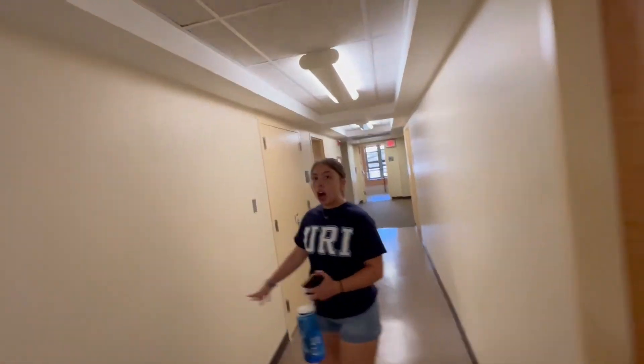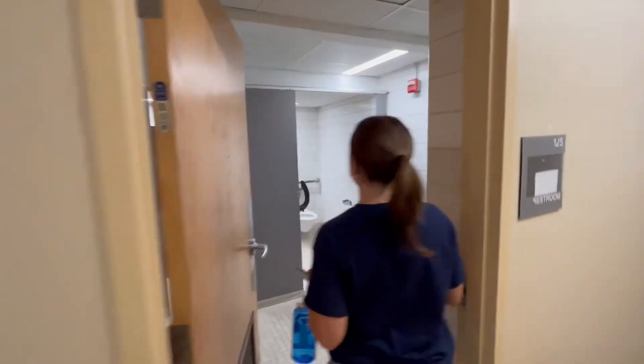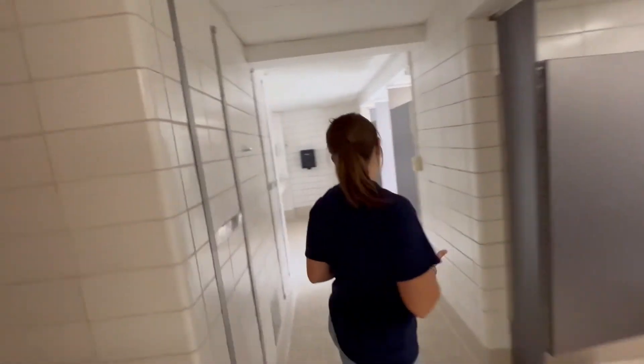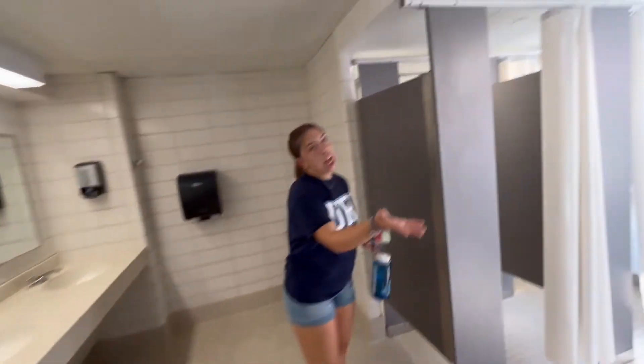The bathroom style within Browning Hall is communal. When you come into the communal bathroom, you'll have the toilets and restrooms, the sinks, and also the communal showers, of course.